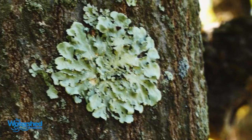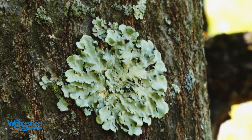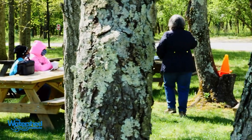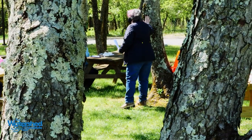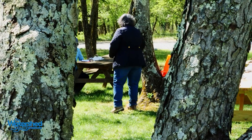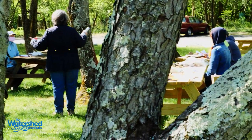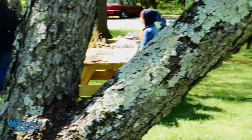Lichens are really interesting organisms because they are symbiotic organisms. There's a fungal part, and then there's a photobiont. The photobiont is the part that does photosynthesis — it provides the food, making food from sunlight.